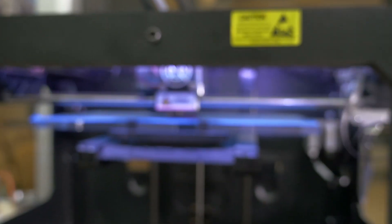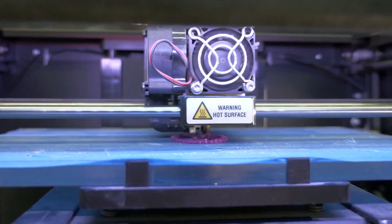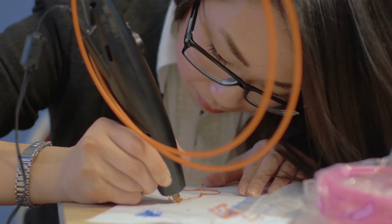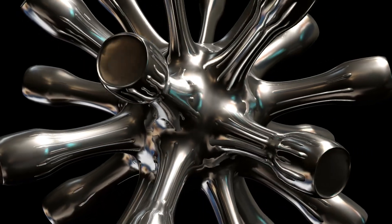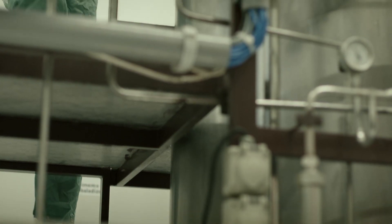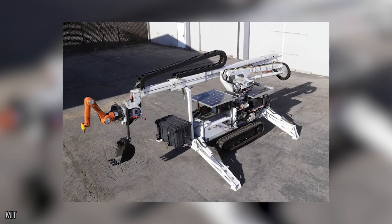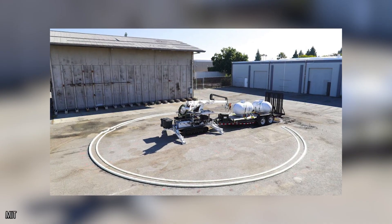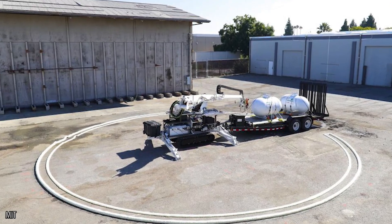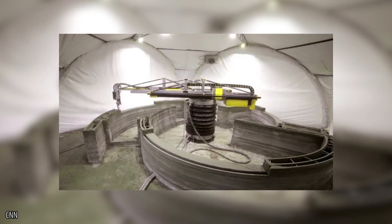Giant 3D printer: 3D printers are undeniably awesome, but they've been around so long that we no longer consider them futuristic. They started out printing things in plastic but can now be used on metal, glass, and even food. The Digital Construction Platform created by researchers at MIT looks more like a piece of construction equipment than a 3D printer — and that's because it kind of is. It's a rover-like vehicle complete with tank treads and features a pair of robotic arms.